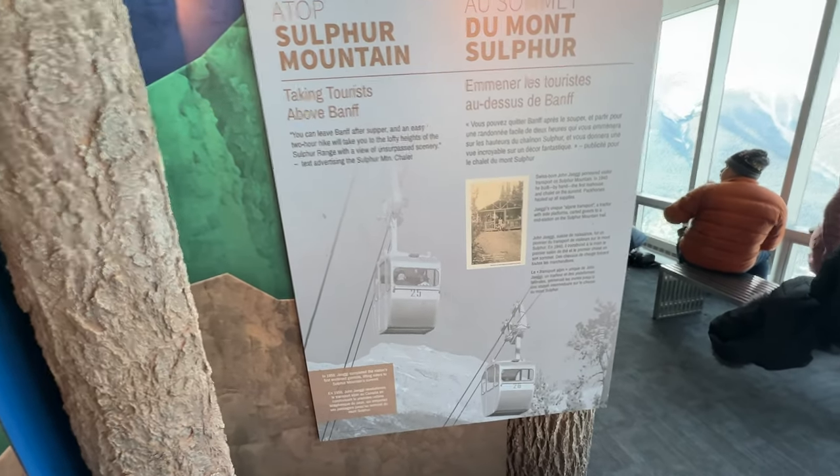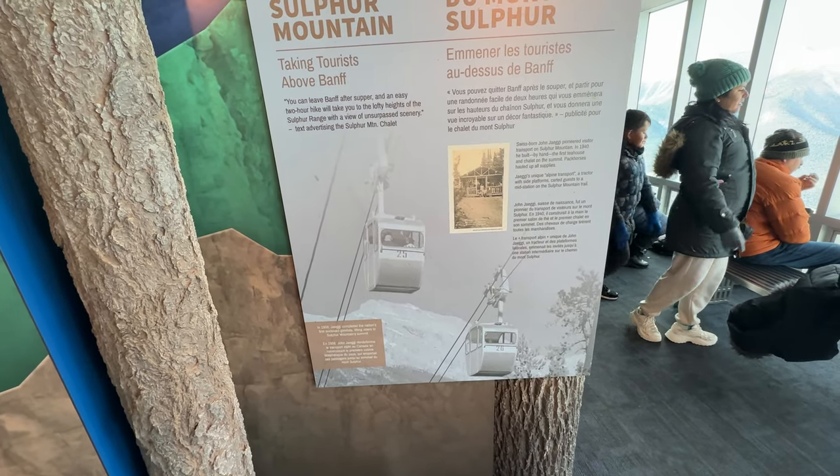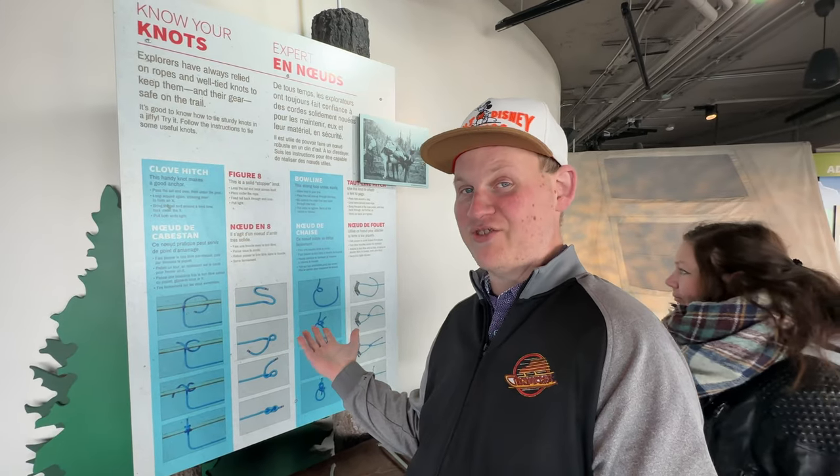I almost forgot — we walked right by it when we first came in. But here on the second floor at the top of the gondola is things you can learn. If learning is your thing or kids like to look at pictures, there's lots of cool things to check out up here. Check out these gondolas — they look a little older than the current ones they have.